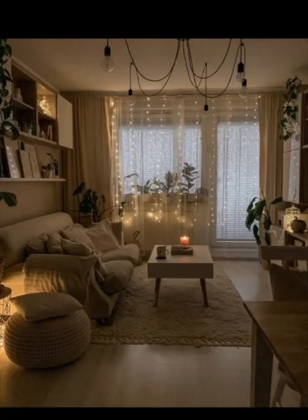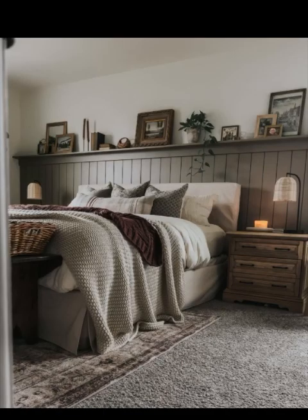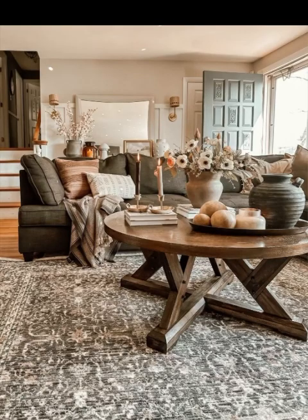Area rugs are not just for decoration — they are also for comfort. A soft and plush area rug under your feet instantly adds a sense of coziness to any room. Consider layering rugs for added texture and warmth.